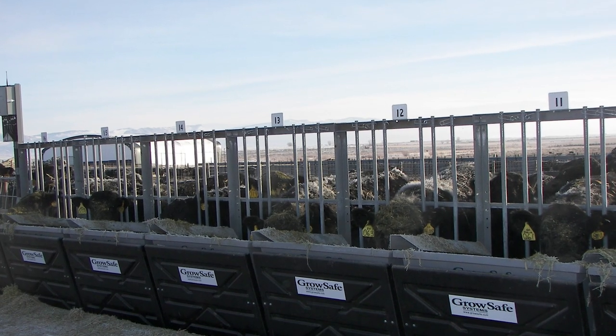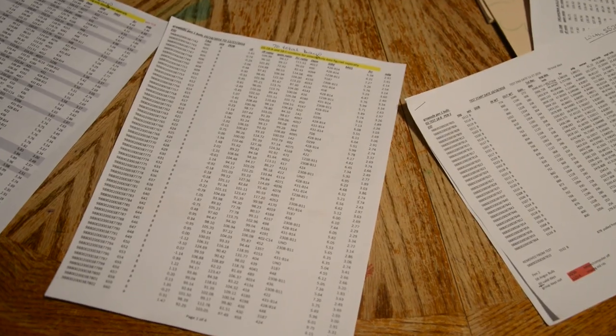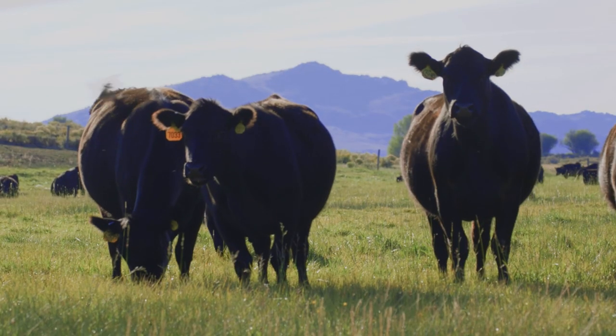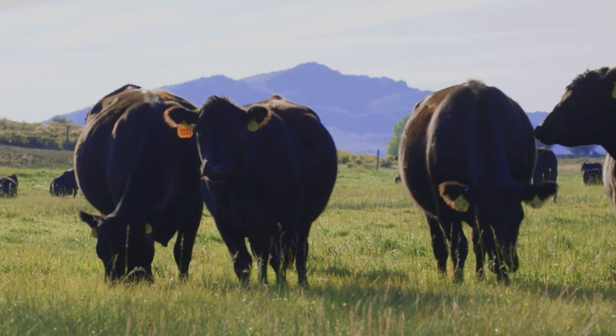We purchased a GrowSafe feed-efficiency system, and we have data and substantiated proof of the feed efficiency and how these cattle are eating less. With the older cows, we know for a fact that we're running 35 to 40% more cows per acre than we used to.